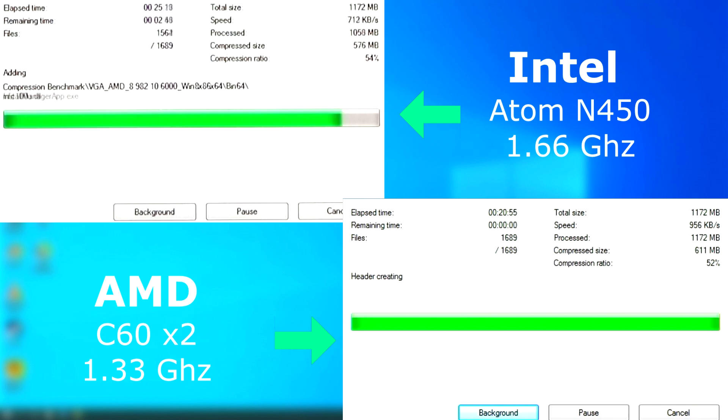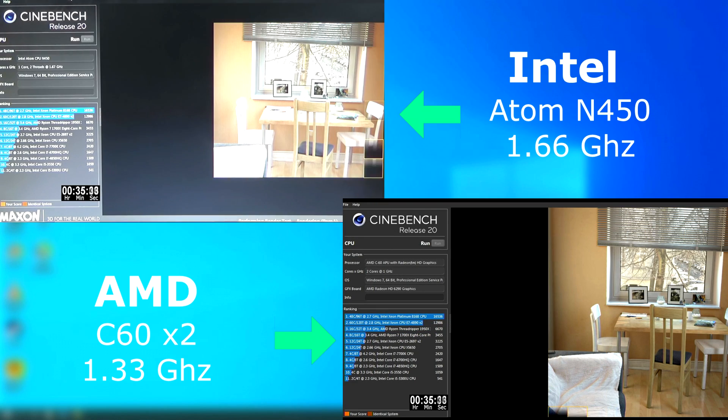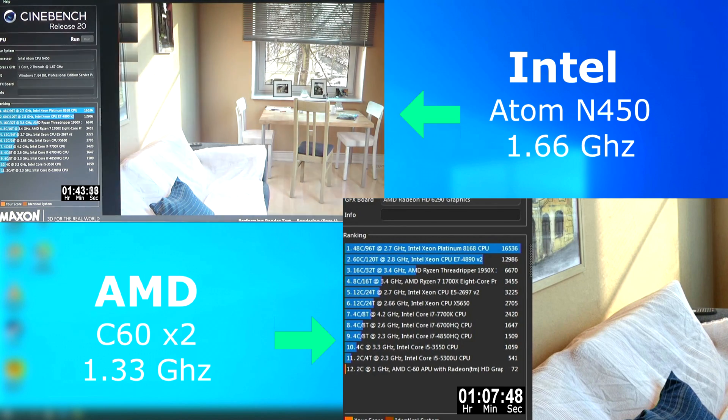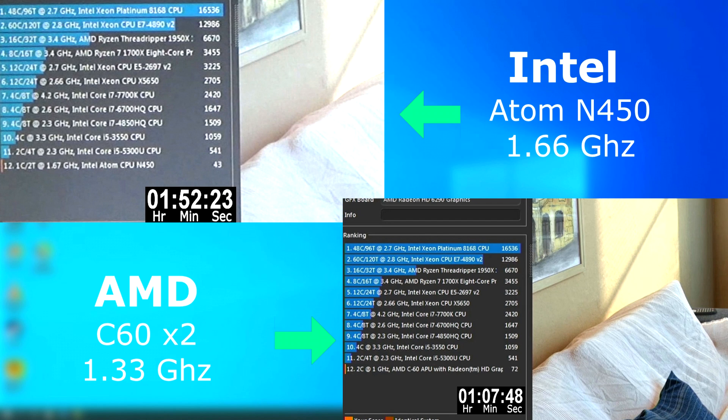The C60 was a true dual-core, but both Netbooks were priced about the same. In Cinebench R20, the Atom finished nearly an hour after the C60. I should also mention that both Netbooks, when tested, were placed on top of a laptop cooler with their bottom panels removed, so there was no thermal throttling.